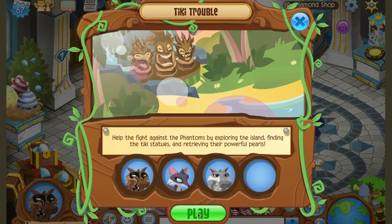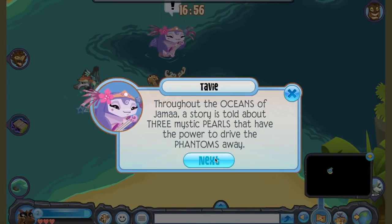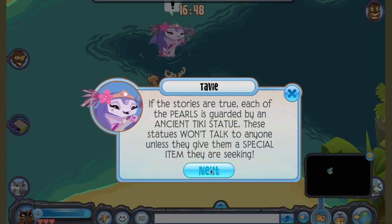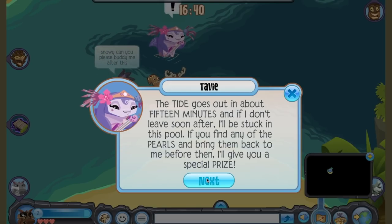We're doing a closed beta first, just the Jambassadors, just in case there are crazy bugs that would be annoying to other players. But after that closed beta is done, everybody will get a chance to give it a try before it is released on the main website.